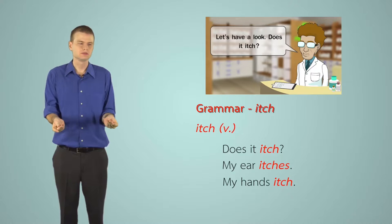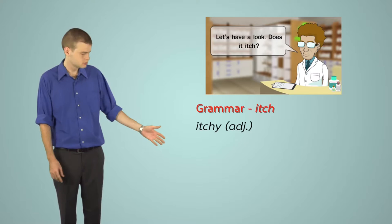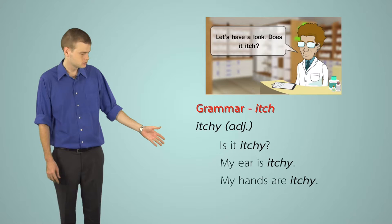For plural subjects, there is no '-es': 'My hands itch' means my hands are itchy. As an adjective, you can say: 'Is it itchy?' 'My ear is itchy,' 'My hands are itchy.' The meaning is the same as the verb form, just a different sentence structure.